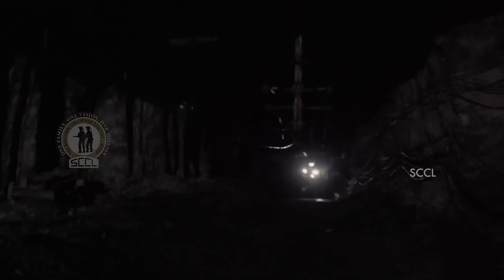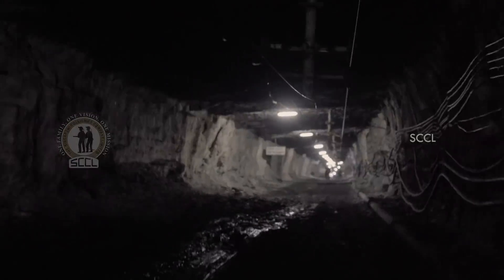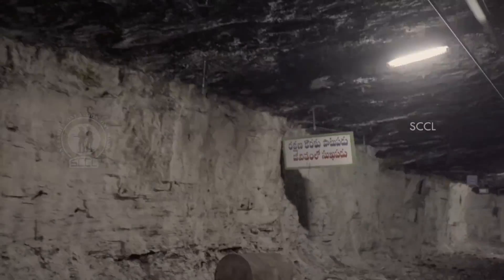500 meters below the surface of the earth, inside India's largest mechanized underground mine — no other company in India has ever ventured into a mine like this.